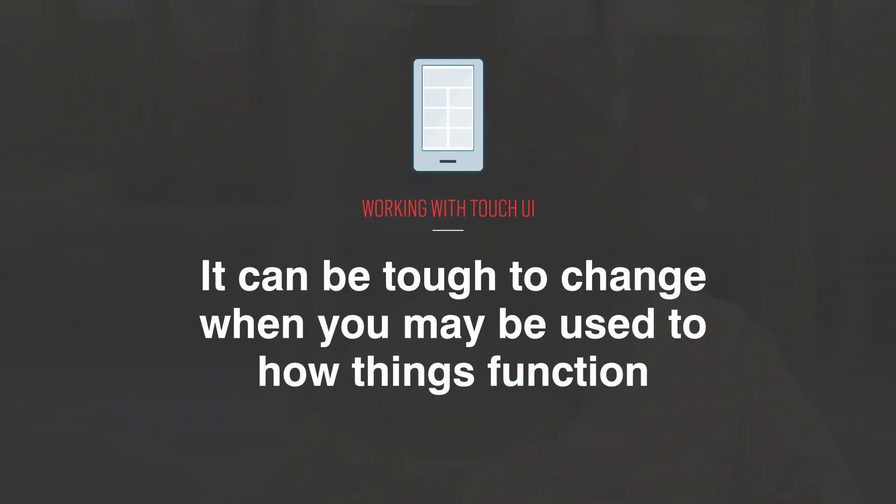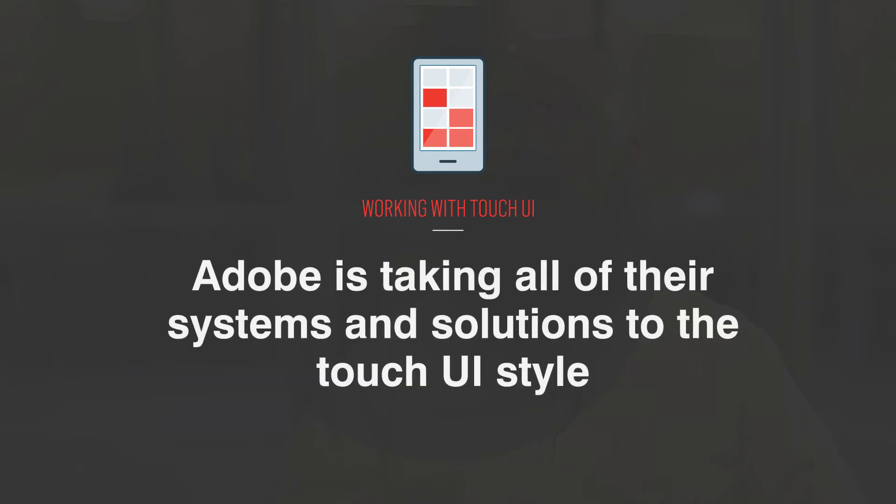I know it can be tough to change when you may be used to how things function, but it's clear that Adobe is taking all of their systems and solutions to the touch UI style. The good news is that if you're just starting out with AEM, then you probably will start with the touch UI. Those of you that need to upgrade will have to bite the bullet. Bottom line, it's time to embrace Adobe's touch interface.